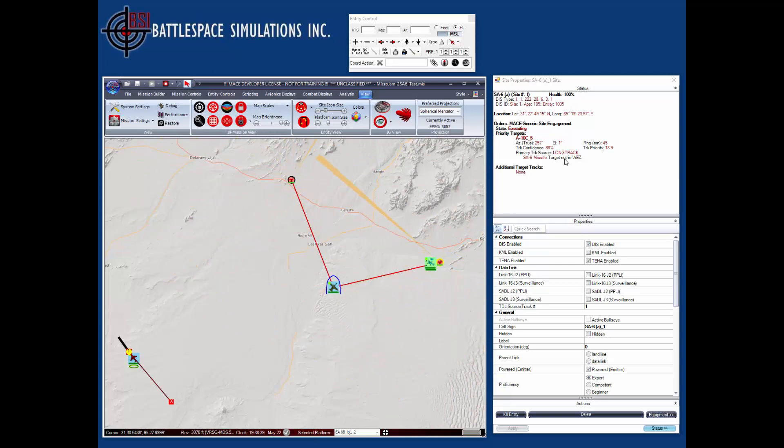We can see here that the long track is detecting the A-10 without any difficulty. You can see the track confidence level right here, and there's no indication of jamming.